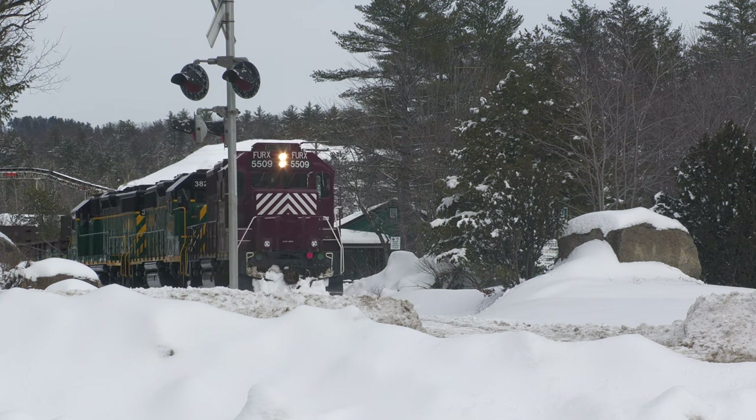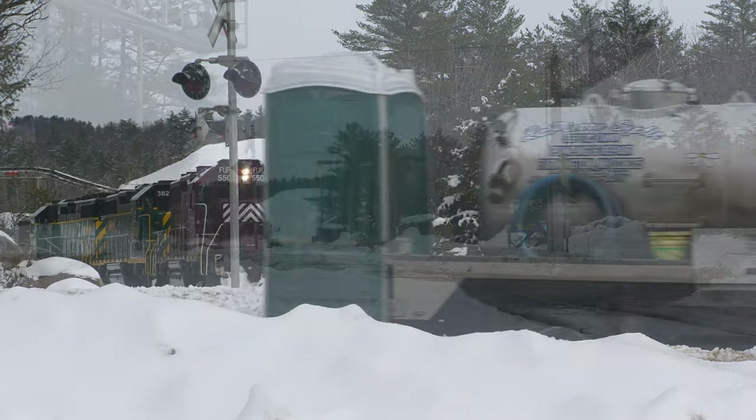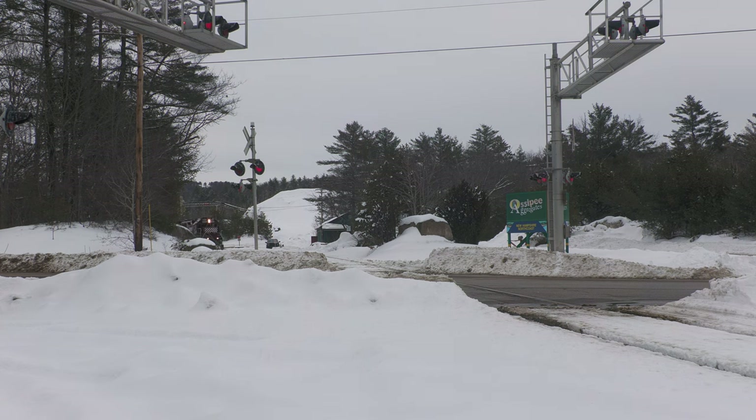This unit has an old cast Nathan P5 air horn, which also sounds great. We'll hear plenty of that horn on the 43-mile trek south to Dover. About half an hour after arriving in Ossipi, train D8 departs the pit.